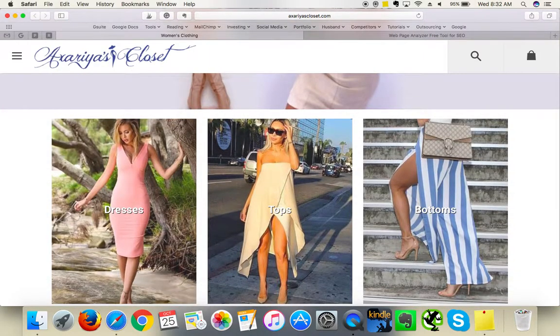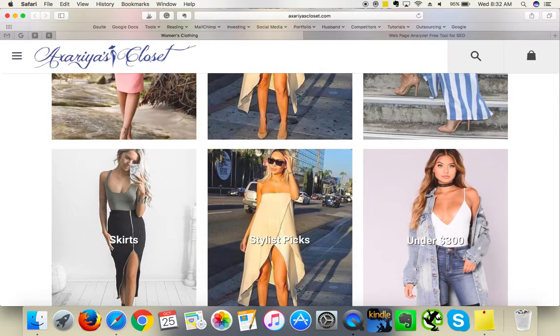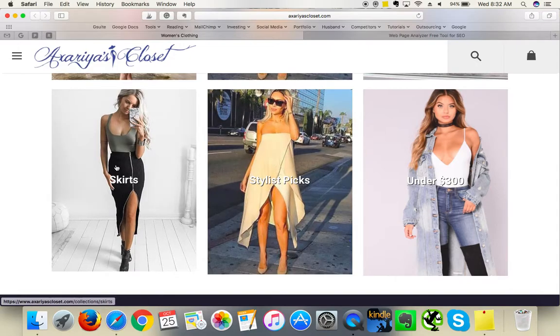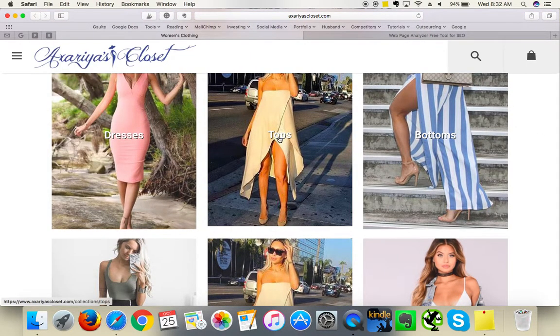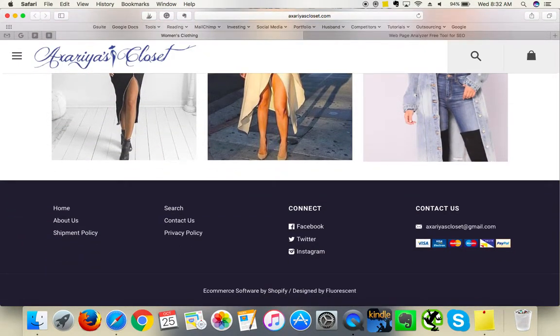Underneath there's a stylist pics section — but notice that two of the images are identical. Make sure all images are different to give more variety. Also, a link labeled 'under 300' actually links to a collection called 'under 100.' Stylist pics links to fitted products. Skirts, bottoms, pant sets, tops, and summer collection are used inconsistently. Make sure to stay consistent with your titles and links.